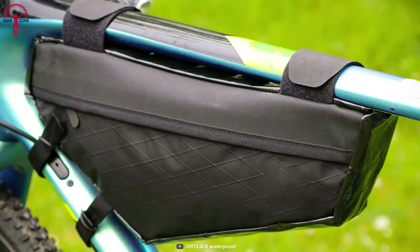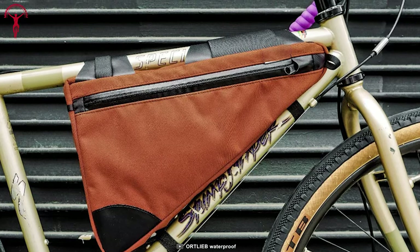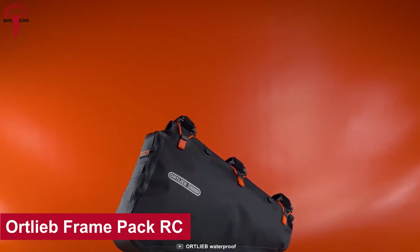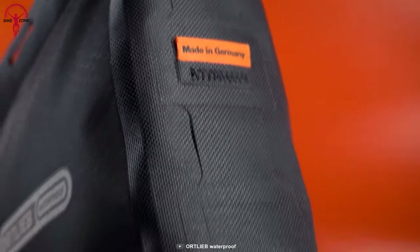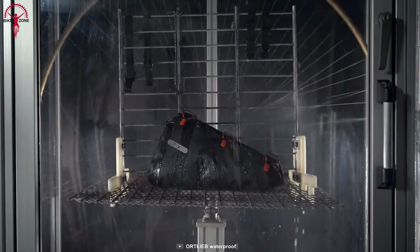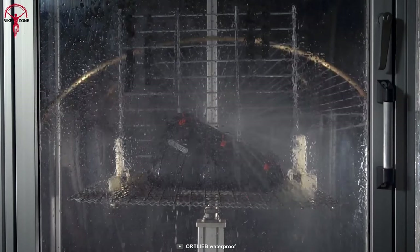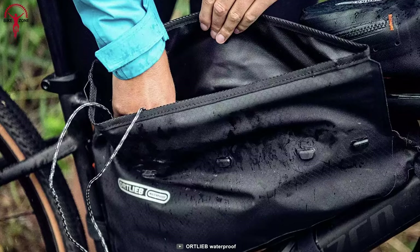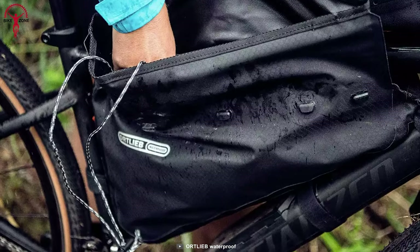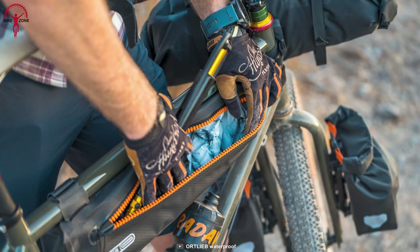A frame bag allows bikers to carry more gear without affecting the handling of the bike — that's where the Ortlieb Frame Pack RC comes in. It simply keeps you well prepared and stress-free throughout the whole bikepacking journey. This bag comes with waterproof roll closure, which is sealed by three silicone rings, so no matter how unpredictable the weather gets, your gear will remain safe and dry.